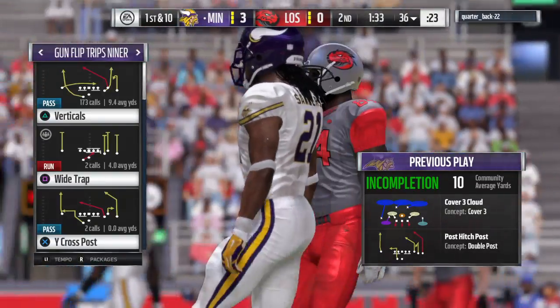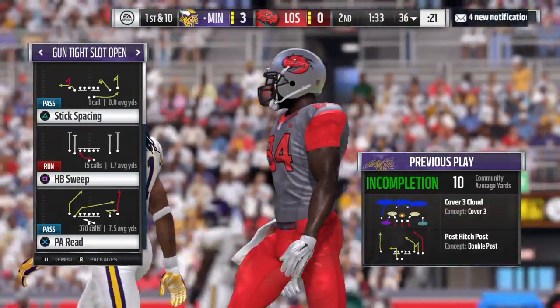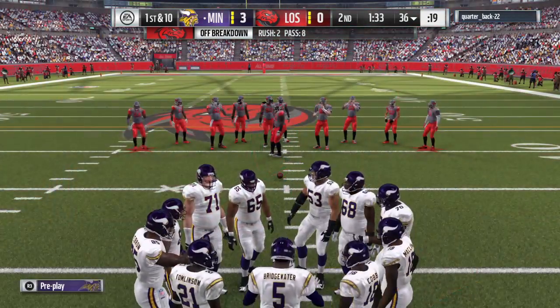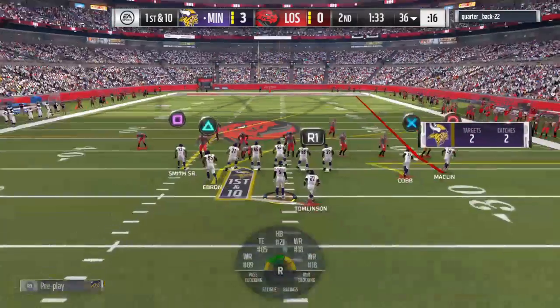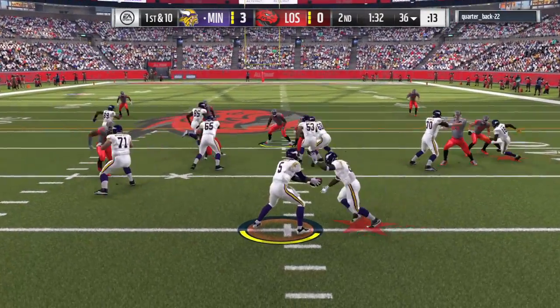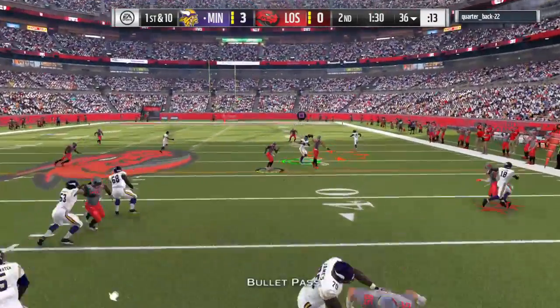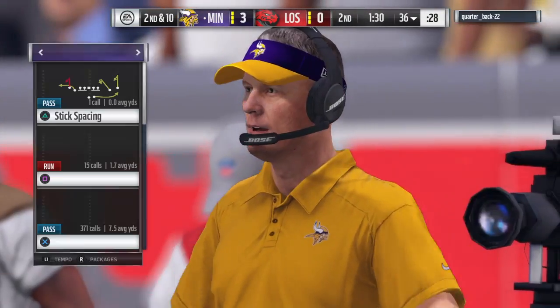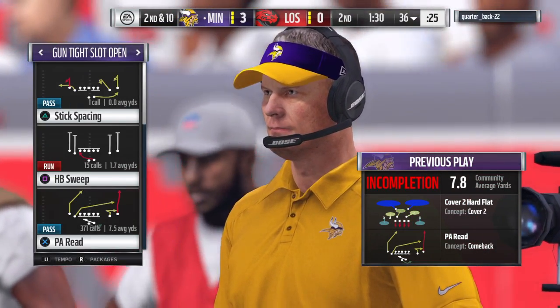Out come the Vikings. Last time they got three points but it was a chip shot field goal, and when you go to the sideline after that, maybe the offense isn't too happy. It's a balancing act — they're none too pleased they didn't punch it in for six, but they also have to remember they did put points on the board. Three points is three points, and in this league you take points when you can get them.